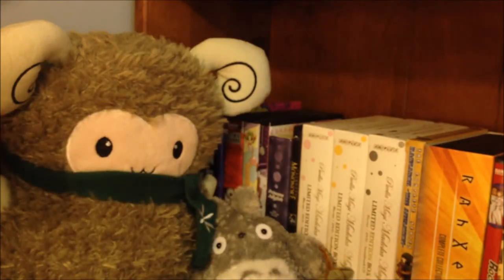That is it for my March figure loot haul video. Until next time, thanks for watching.